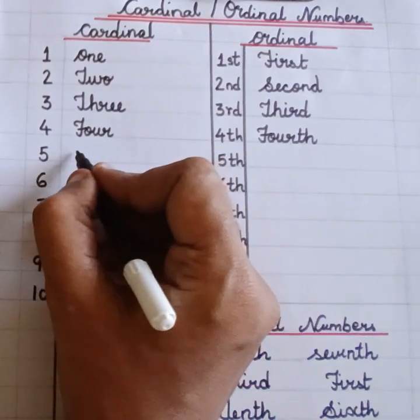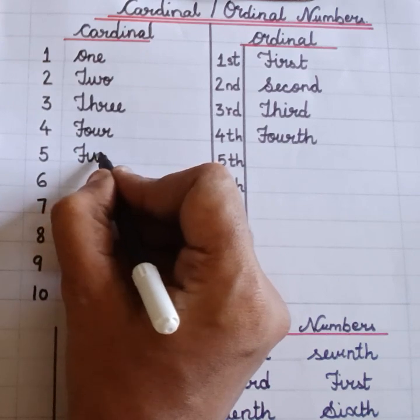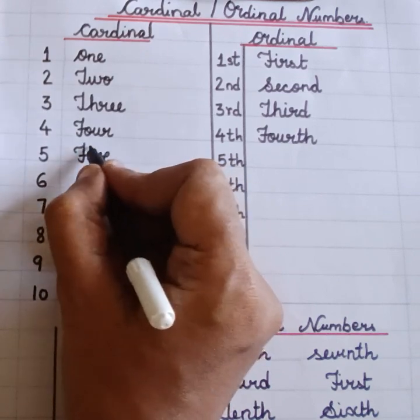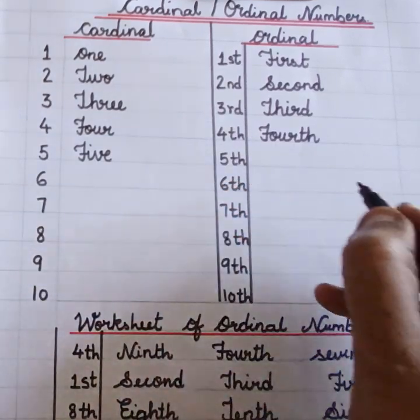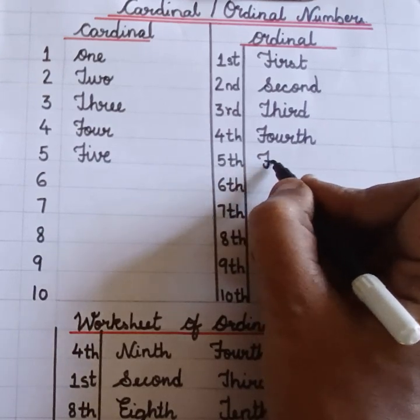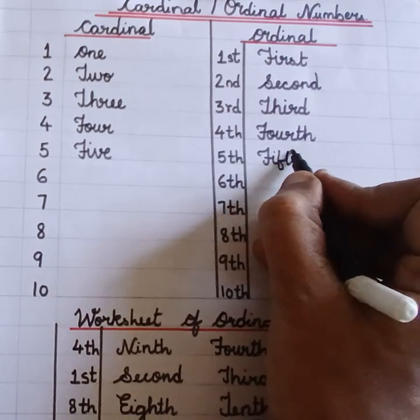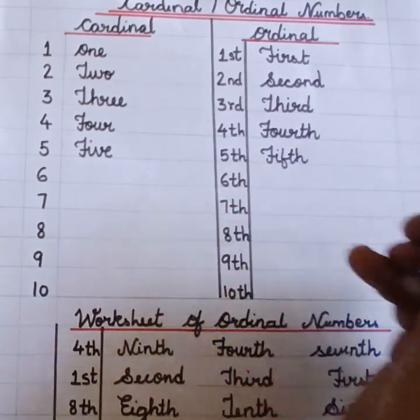Five. Fifth. F-I-V-E. Five. Fifth. F-I-F-T-H. Fifth.